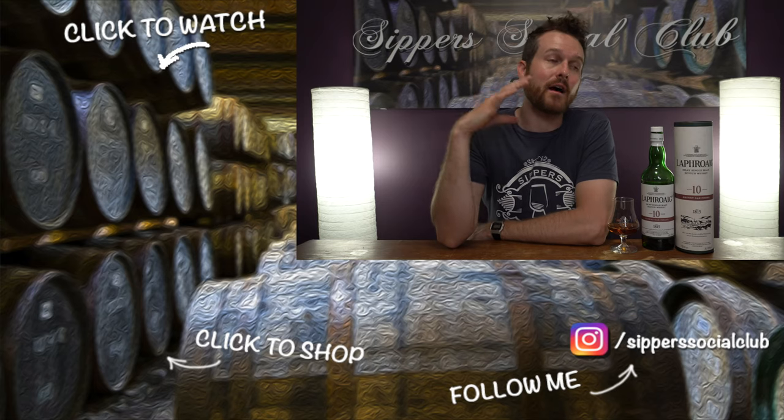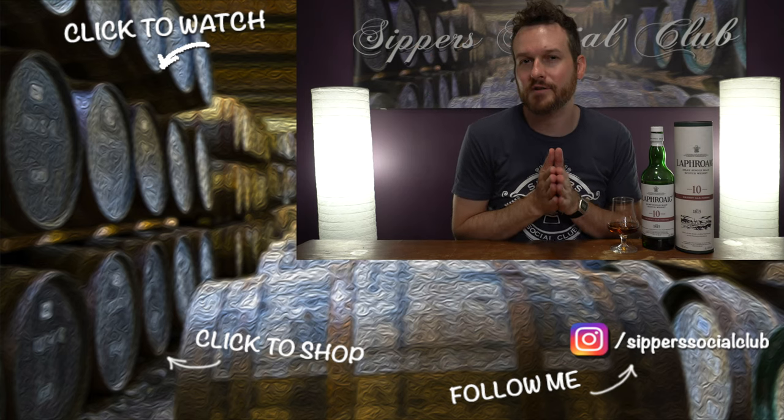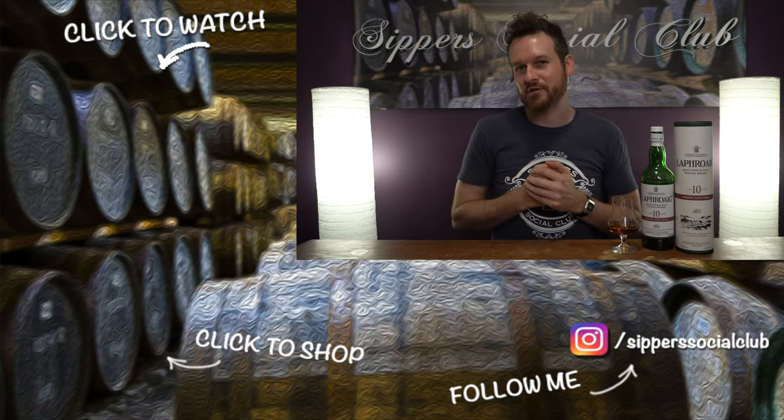Especially if you're a Laphroaig fan and you like the peat with the sherry together, you're going to like this one for sure. Let me know what you think in the comments — Laphroaig 10-year-old Sherry Oak finish: have you tried it? If not, are you looking forward to it? And what's your favorite Laphroaig expression? For me, the 10-year-old cask strength is still unbeatable for the price, especially in the U.S. The batches I've tried have all been excellent. Thanks so much for watching — cheers!